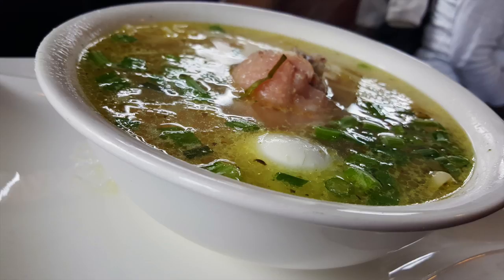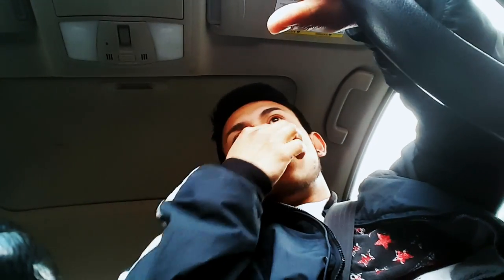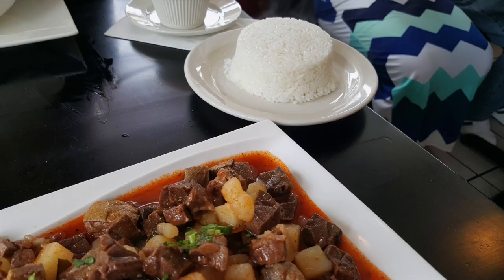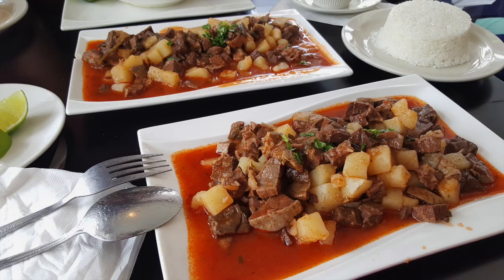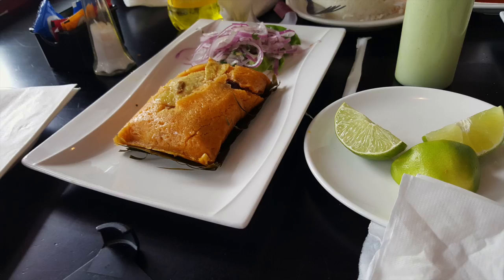Chau fainitas is a cow's lung made into a dish, like a stew with potatoes and the lungs. It's really good. I was surprised — it was my first time having that dish. It was really soft, really tender.